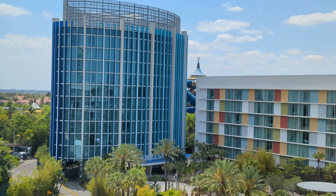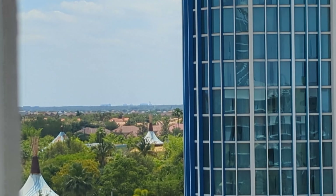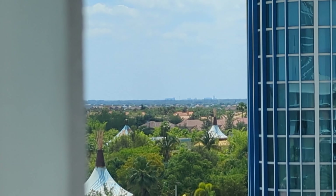Way off in the distance you can also see Epcot — I don't know if you'll be able to see it on camera, but there's Epcot way out there. Kind of cool!